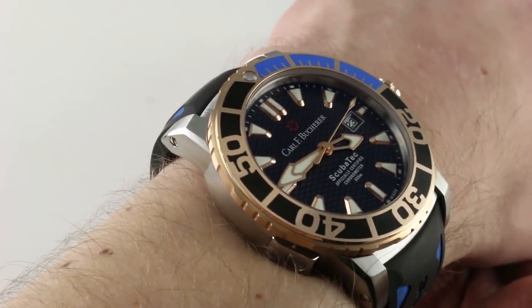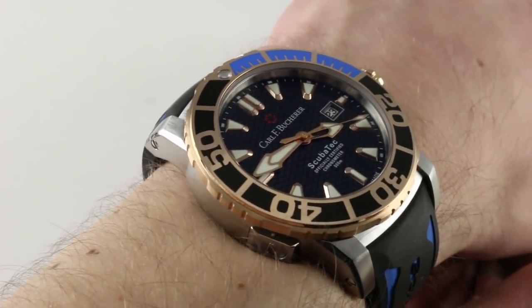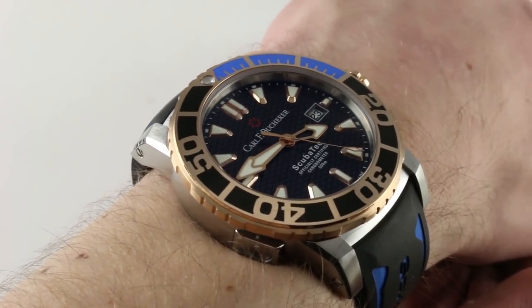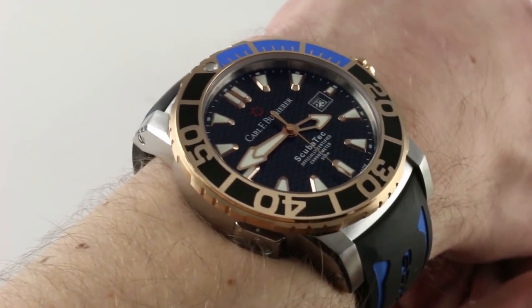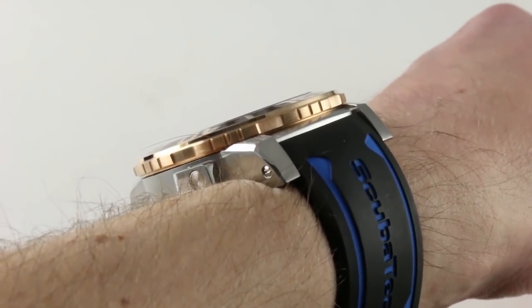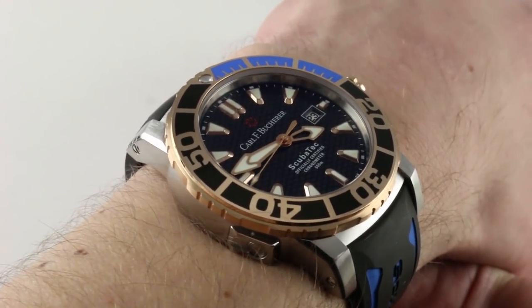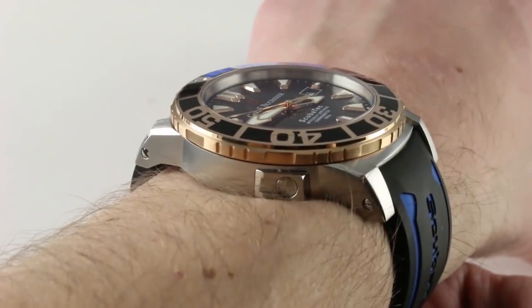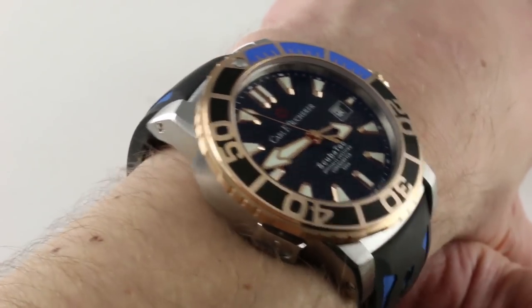Introduced at Baselworld 2014, the Scubatec represented a no-holds-barred venture into the dive watch segment by Carl F. Bucherer. For those who aren't familiar with this brand's parent company, Bucherer is the number one retailer of watches and jewelry in continental Europe — a billion dollar company with the resources to match on the watchmaking side. They build wonderful watches that almost no one's heard of, so you have unrivaled resources, backing, and stability behind the brand, with design that is blue-sky imagination, handsome, and feels two grades of luxury above its price point.